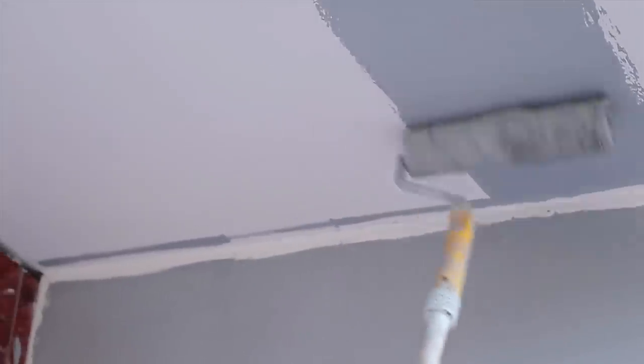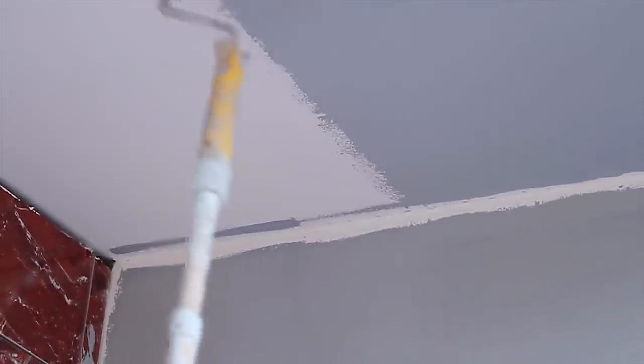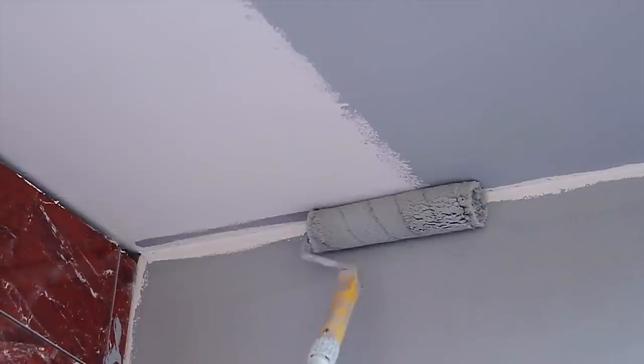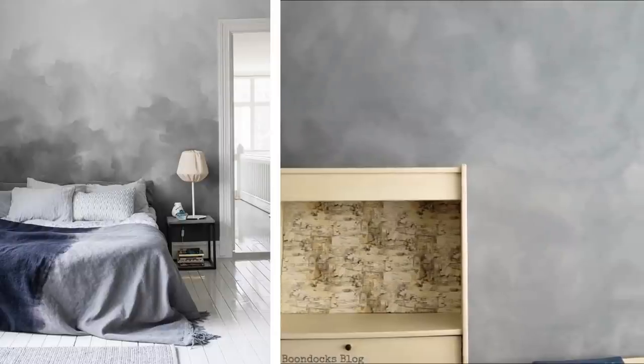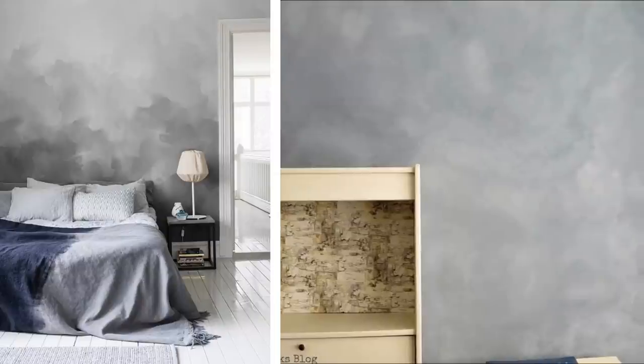Some of us prefer our bedrooms to have darker tones for a more relaxing vibe. If you fancy a plain gray paint on a wall but still want a unique twist, blending wall paint with different gray tones can be breathtaking. This blending of gray shades into a cloud-like aesthetic will make your bedroom feel as comfortable as if you were lying down in a cloud. To create this effect, you can layer your paint from darkish gray tones at the bottom to lighter ones going towards the top.